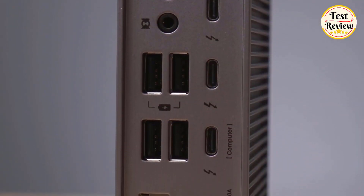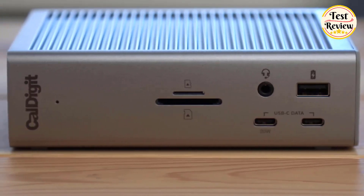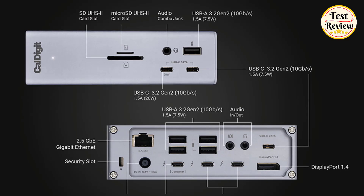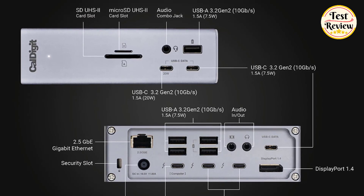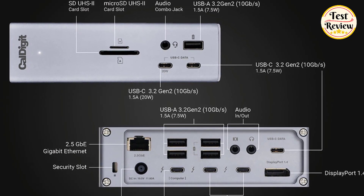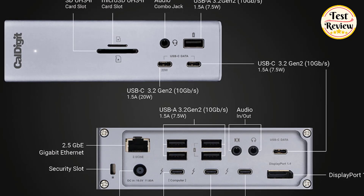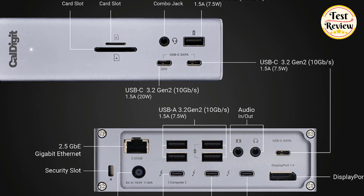Number three: the CalDigit TS4 Thunderbolt Dock offers unmatched connectivity with 18 ports, including eight USB 10 Gbps ports, DisplayPort 1.4, SD and microSD UHS-II card readers, three Thunderbolt 4 ports, three audio ports, and a 2.5 GbE Ethernet.